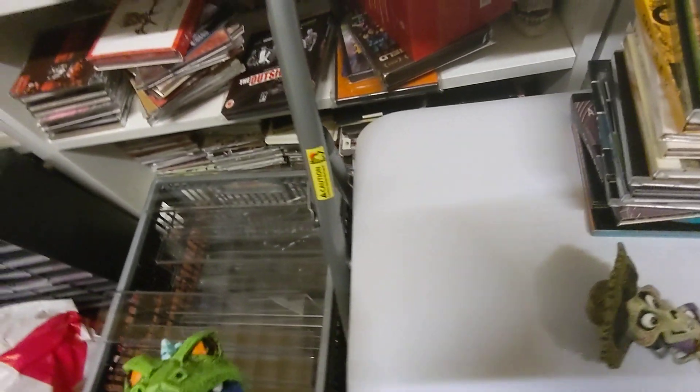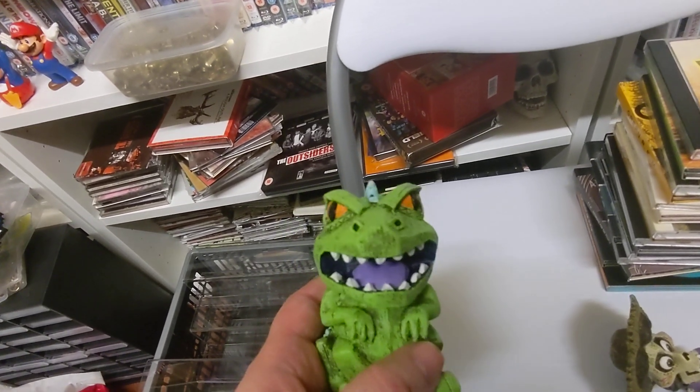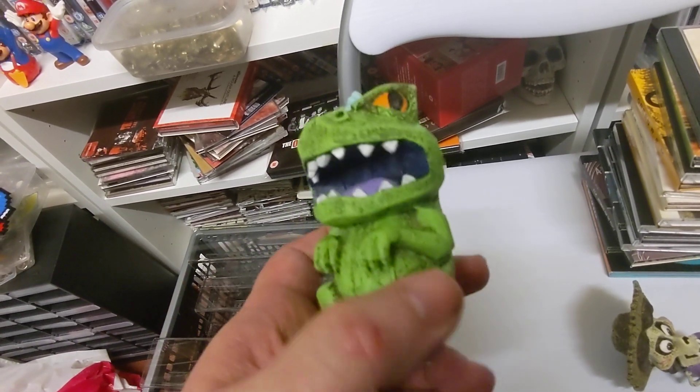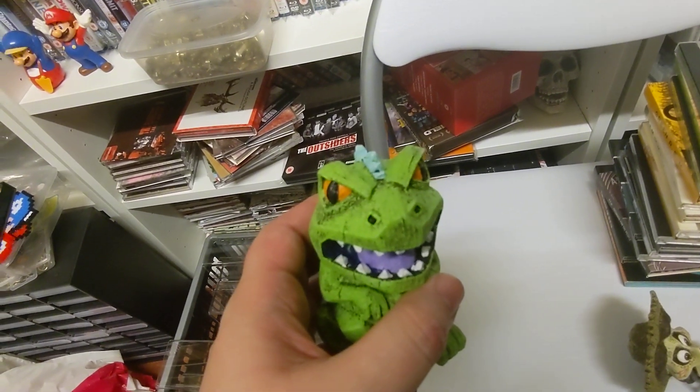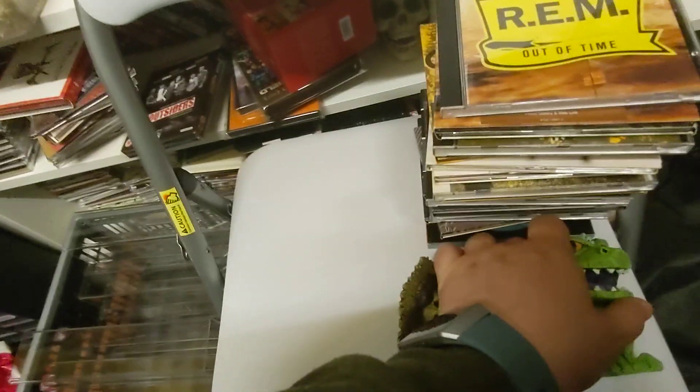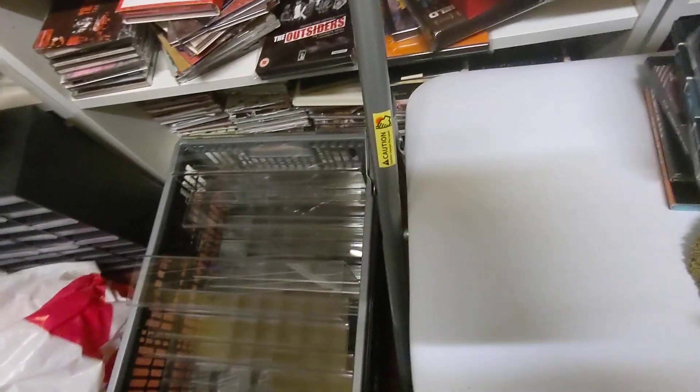Next one is the last of the Rugrats ones I needed — it's the Reptar. I haven't watched Rugrats for a while so I can't remember the Reptar character. So I've got Chucky and Tommy, I think those are the other two. I don't think there's one for Angelica or Phil and Lil, or not as one anyway.